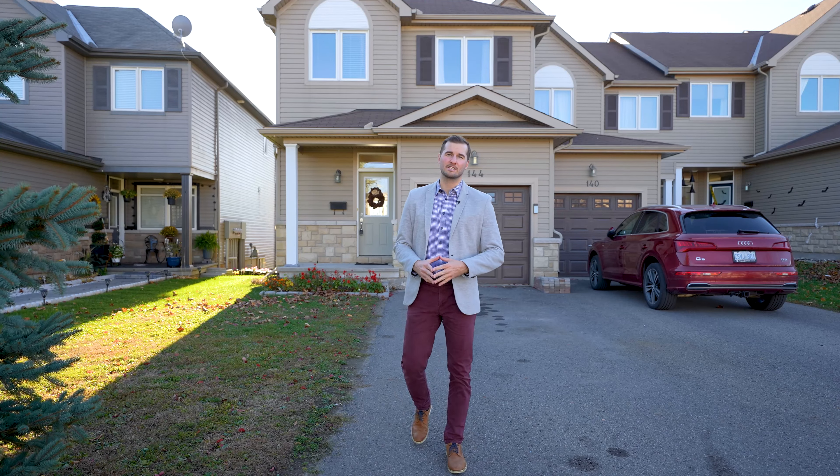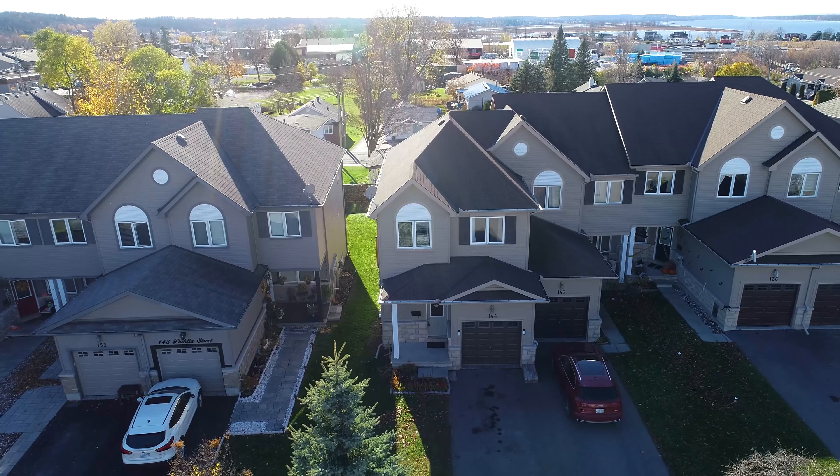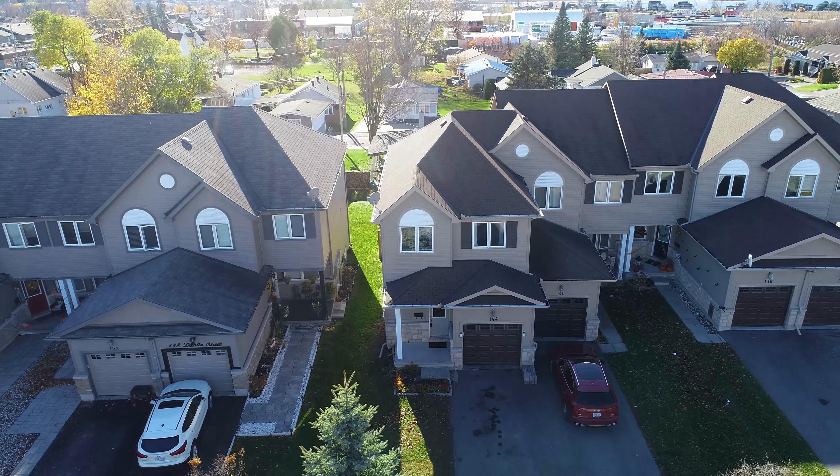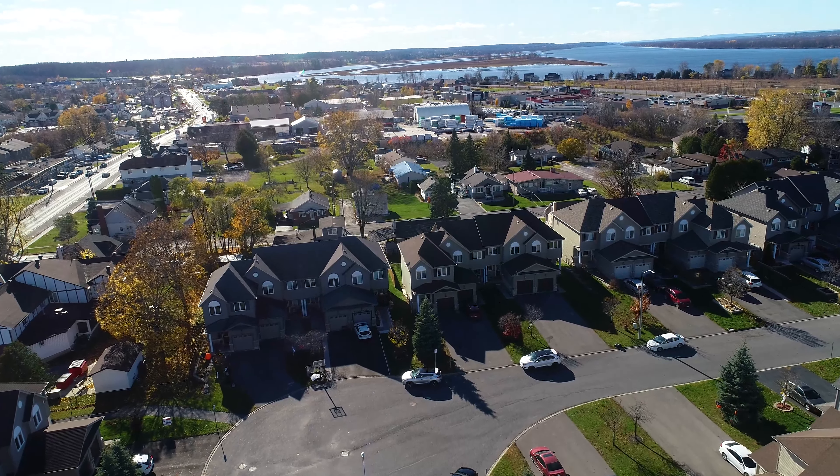Hey, it's Curtis for Knox with Royal LePage Team Realty. Welcome to 144 Dahlia Street. This end-unit townhome is on a quiet cul-de-sac with a central location in the town of Rockland.